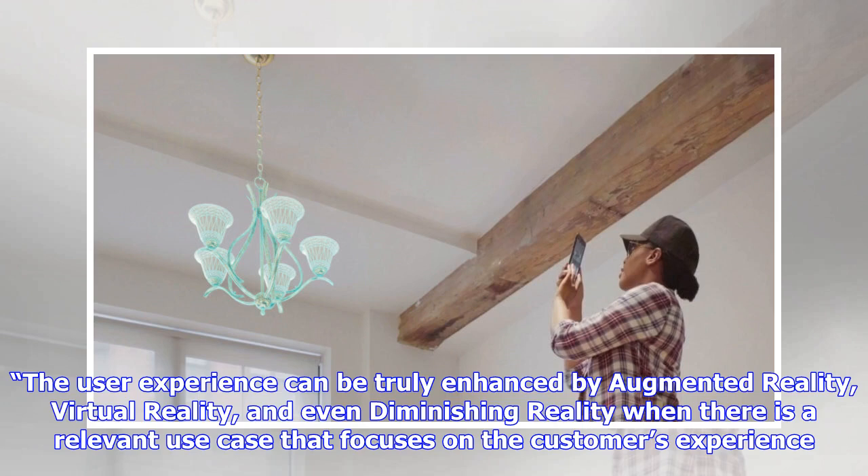The user experience can be truly enhanced by augmented reality, virtual reality, and even diminished reality when there is a relevant use case that focuses on the customer's experience.